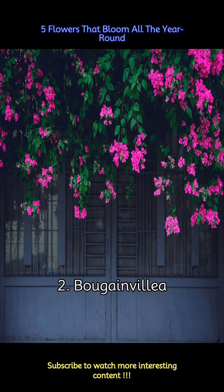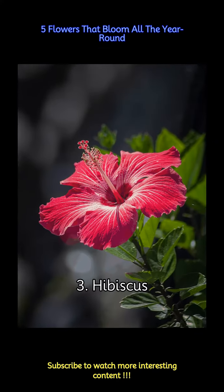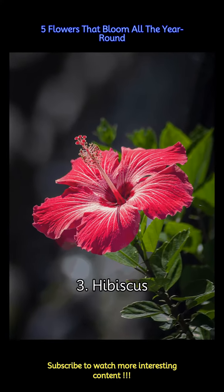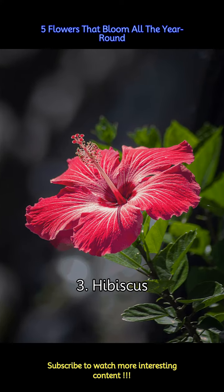Bougainvillea needs plenty of sun and well-draining soil. Just like the bougainvillea, a hibiscus tree is a common sight in India. Hibiscus is used in a lot of rituals during festivals and also for the daily puja at homes. Even though they wilt in one day, hibiscus flowers constantly bloom in a lot of different colors throughout the year. They can be found mostly in red, but also yellow and white.